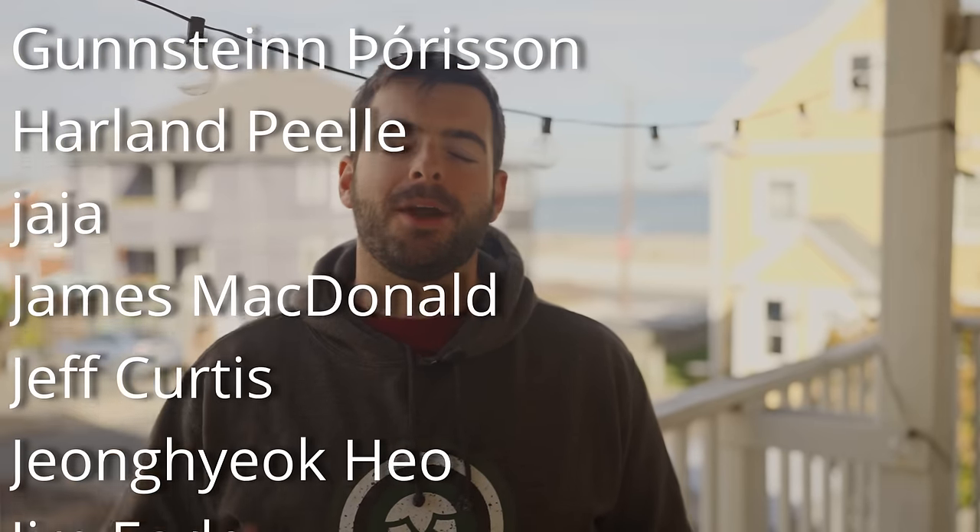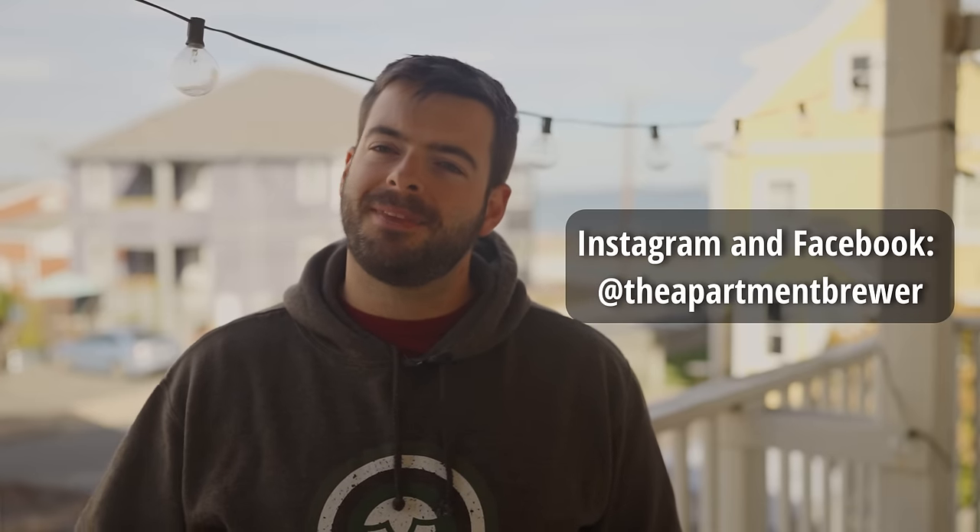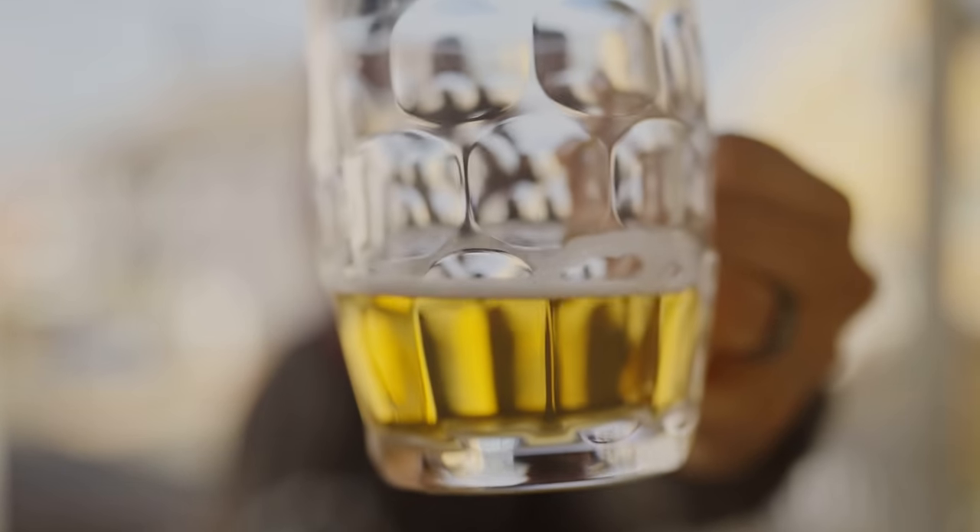If you want to support the channel, consider picking up a t-shirt or hoodie from my merchandise store linked below, or check out my Patreon, channel memberships, or Super Thanks button. I also have an Amazon store with a lot of the gear I use for brewing and YouTube. All of the products mentioned in this video are linked in the description box. You can also follow me on Instagram and Facebook as The Apartment Brewer. Thanks for watching all the way to the end — until the next one, may your beers forever be clear, and cheers!